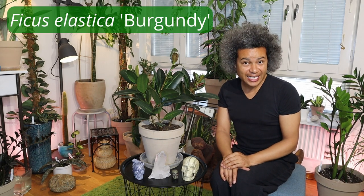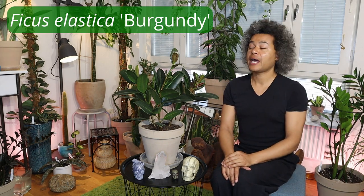This is my Ficus Elastica burgundy. I have been spending a lot of time concentrating on my garden the last few weeks and it's time for me to do maintenance on my house plants here in my indoor terrace garden.